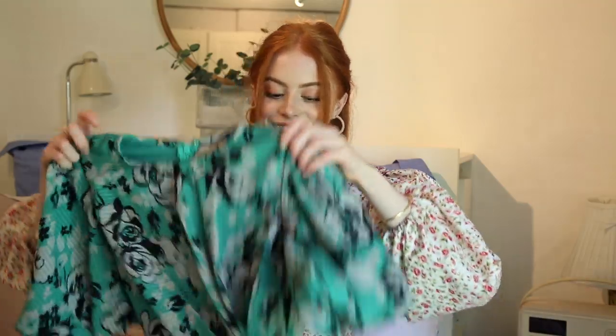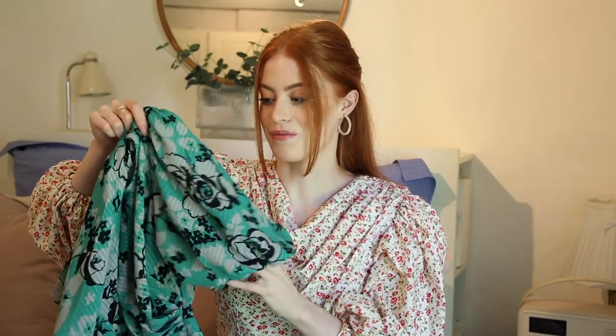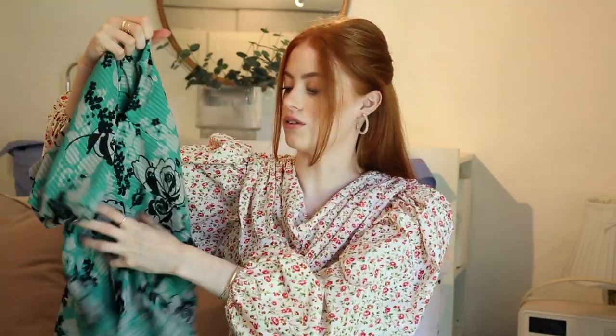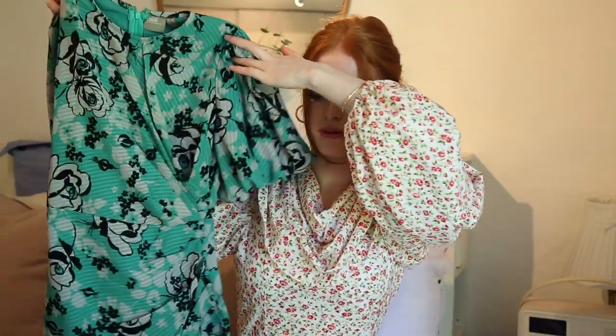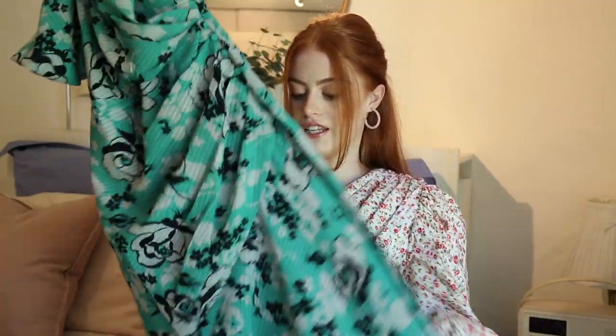This next dress I saw advertised on the ASOS homepage and it's kind of what spurred on this video. It's a gorgeous green and black floral dress. It's got short but long sleeves that are just puffed — I love sleeves like this, they're so flattering. They make your arms look nice and slim and I just love the detailing on the front.